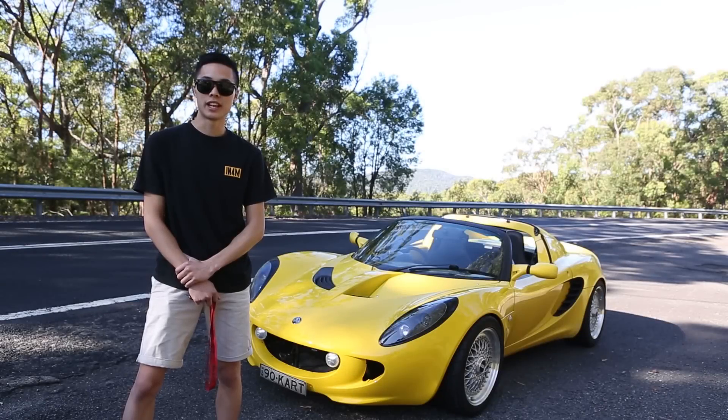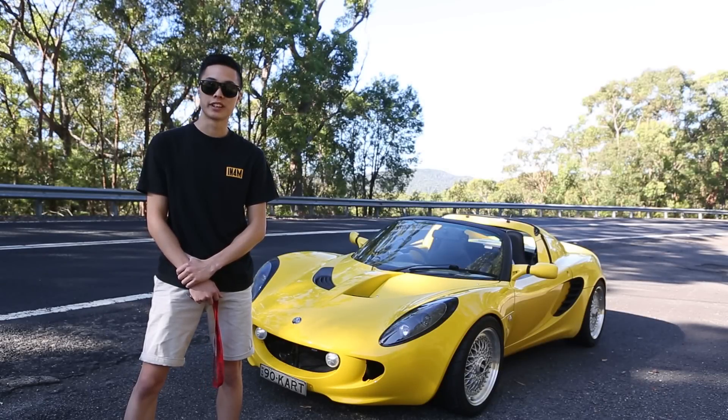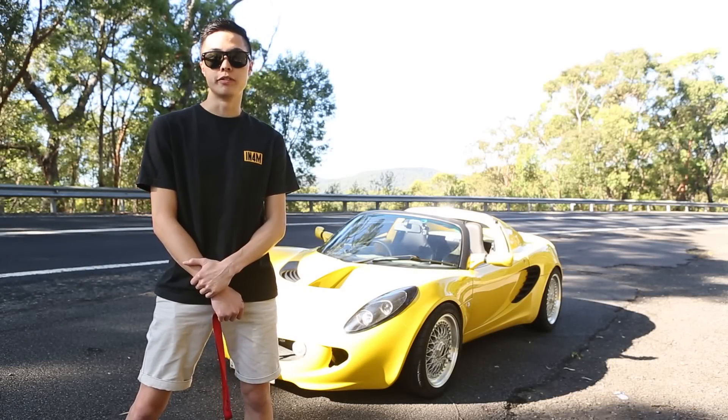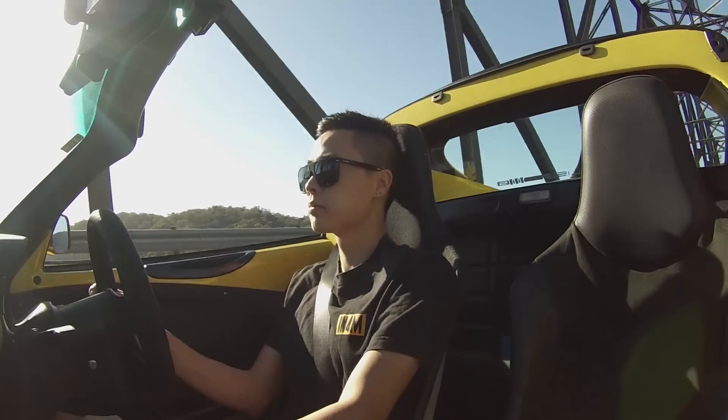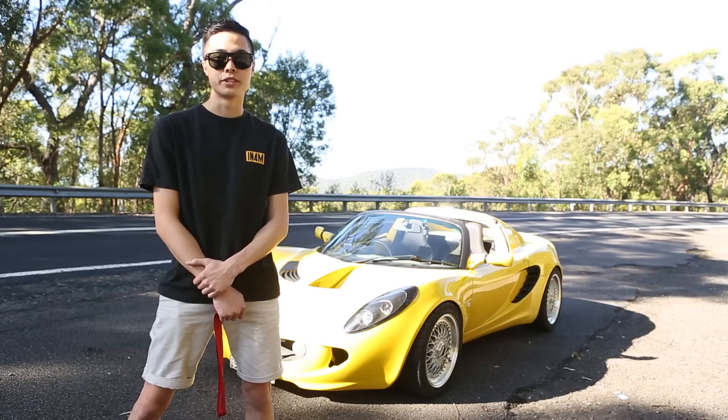I love this car because it's light, it handles well and it's quick. And for the future, I'd hope to do a few more track days and more drives like this. And I'd really like to put a supercharger in it.